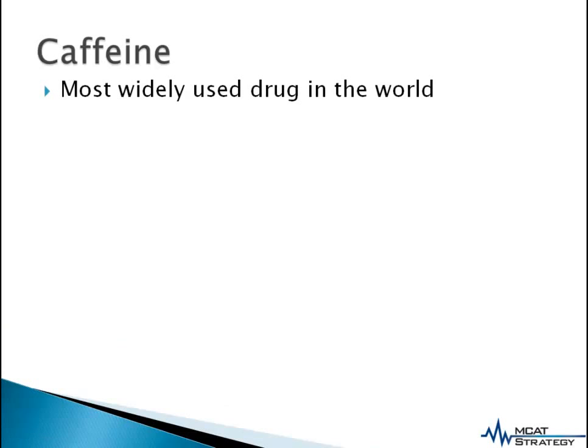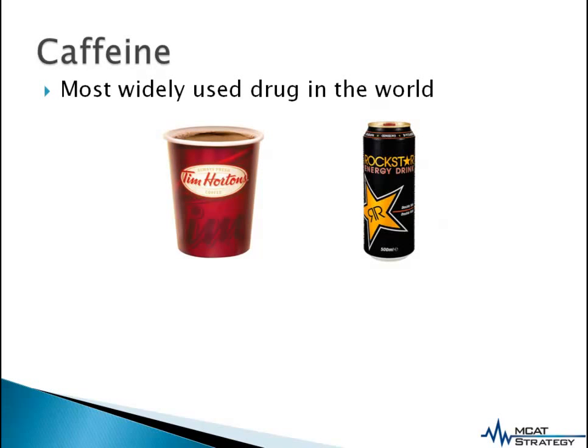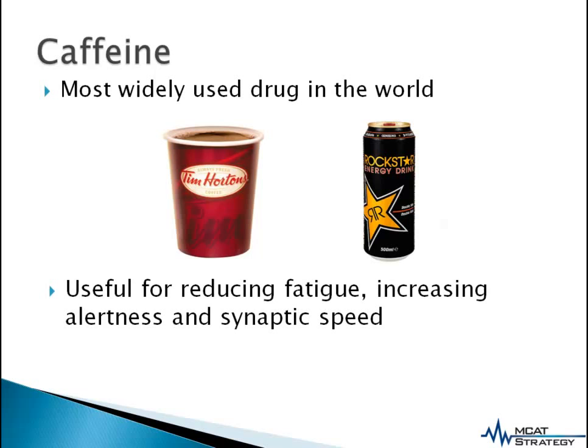Caffeine is the most widely used drug in the world. Whether it's that Timmy's in the morning, or that rock star when you're buckling in for a long night, caffeine is very useful because it reduces fatigue, increases alertness, and synaptic speed.